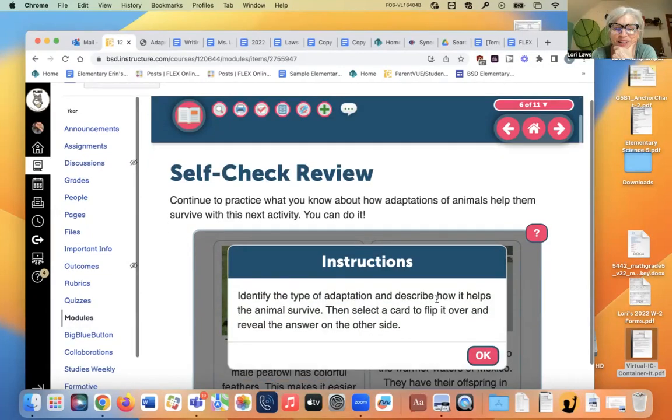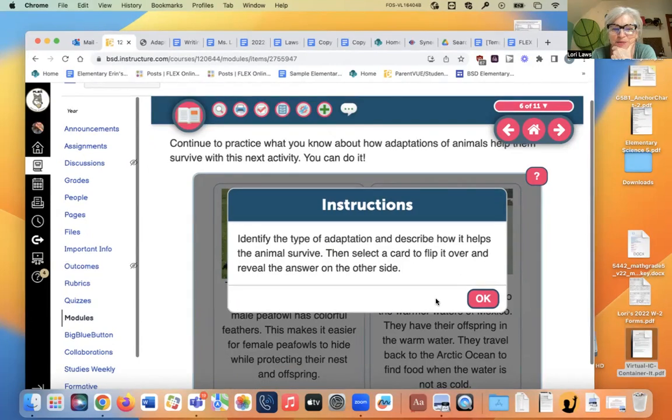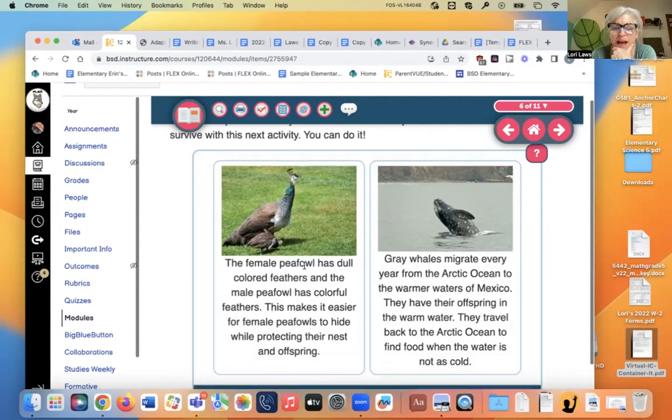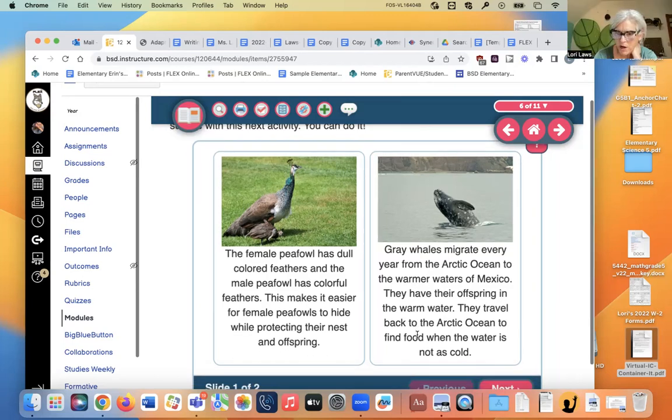The female peafowl, like a peacock, has dull colored feathers while the male has colorful feathers. This makes it easier for females to hide — that's a physical adaptation because she can't really change what color she is. Gray whales migrate every year from the Arctic Ocean to the warm waters of Mexico. Migration is a behavioral adaptation.